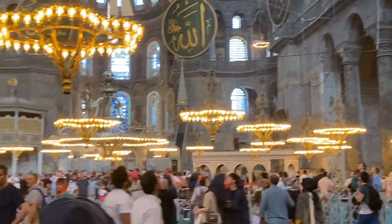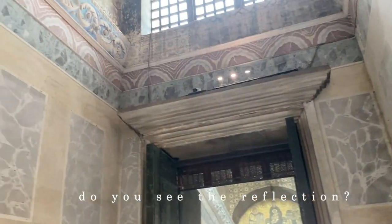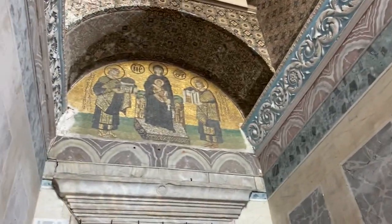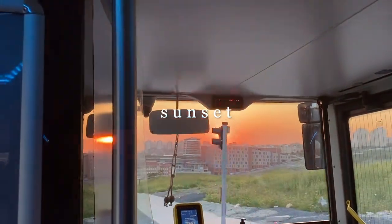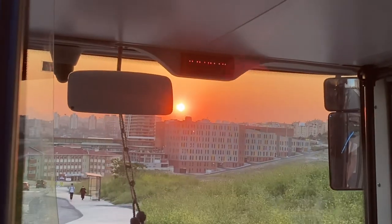When I came here about six years ago I could see more mosaics because it was a museum at the time, but now a lot of them are covered. And that is it for this vlog — thanks for watching and I hope you enjoyed the last cut of a sunset. See you next time!